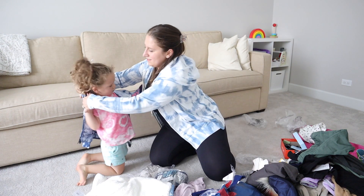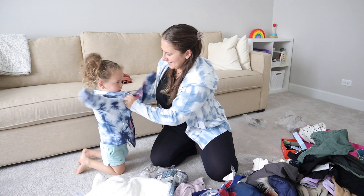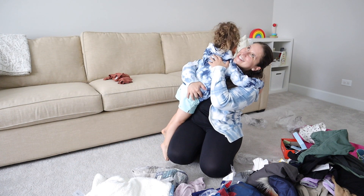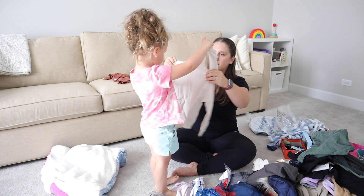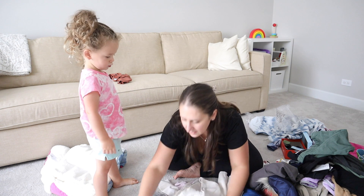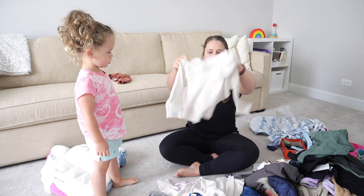We got some matching sweatshirts from Gap — one, and two. And a hug! So we got Ellie and Sammy these matching little hoodies.